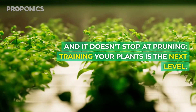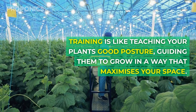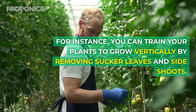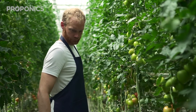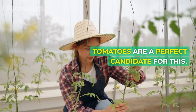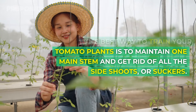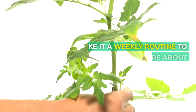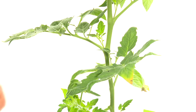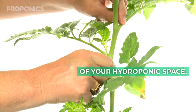It doesn't stop at pruning — training your plants is the next level. Training is like teaching your plants good posture, guiding them to grow in a way that maximises your space. For instance, you can train your plants to grow vertically by removing sucker leaves and side shoots — it's like teaching them to stand tall and reach for the stars. Tomatoes are a perfect candidate for this. The best way to train your tomato plants is to maintain one main stem and get rid of all the side shoots or suckers. Make it a weekly routine to remove suckers that are about 2 to 2.5mm in length. This training will help your tomato plants grow vertically, making the most out of your hydroponic space.